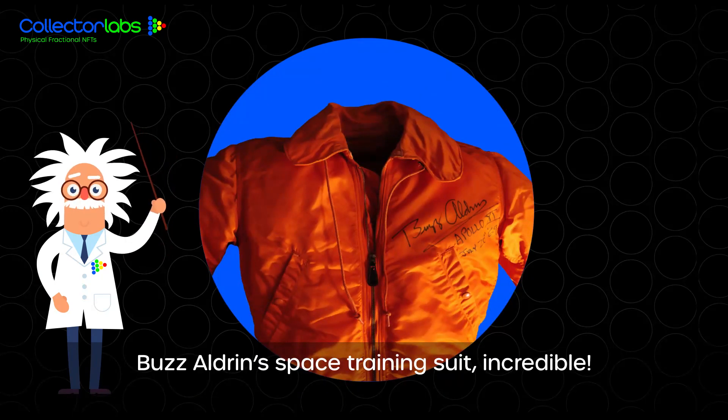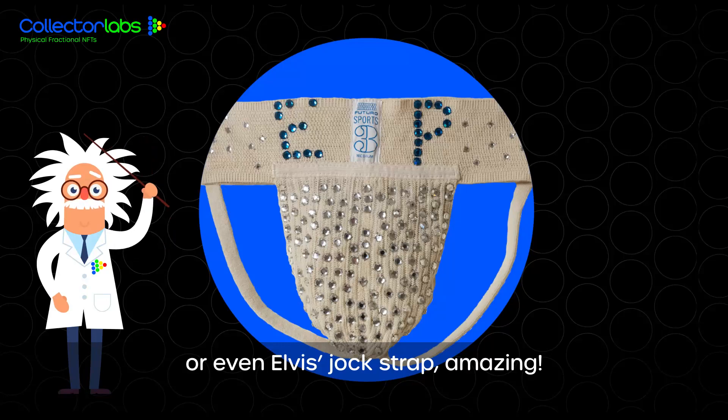Buzz Aldrin's space training suit. Incredible. Or even Elvis's jockstrap. Amazing.